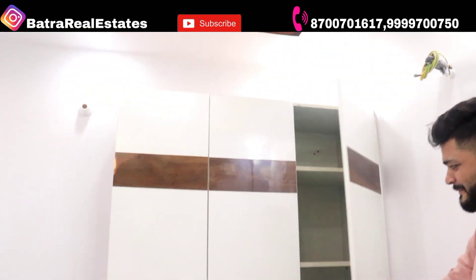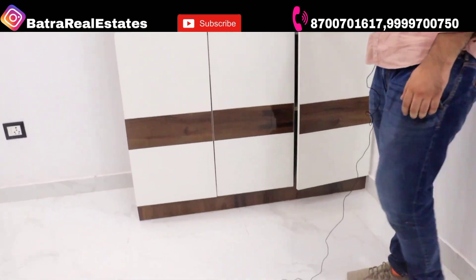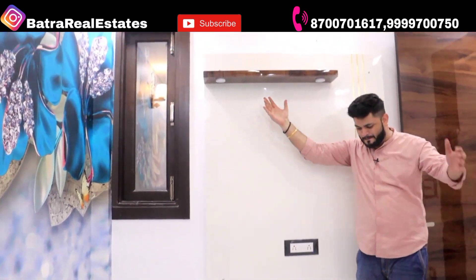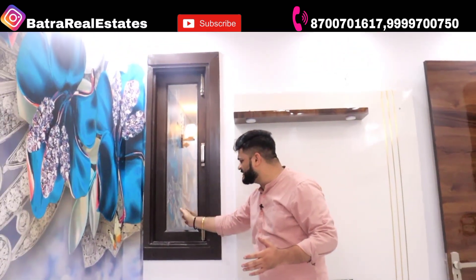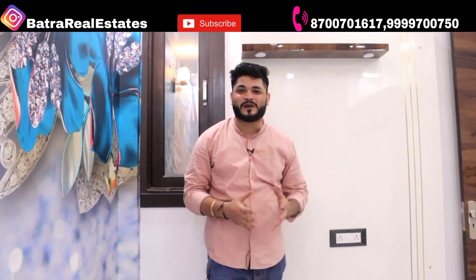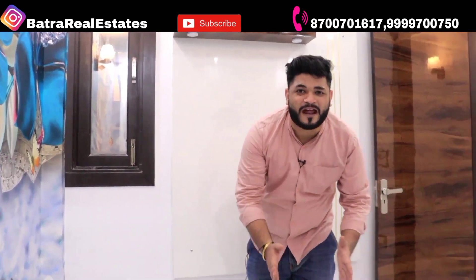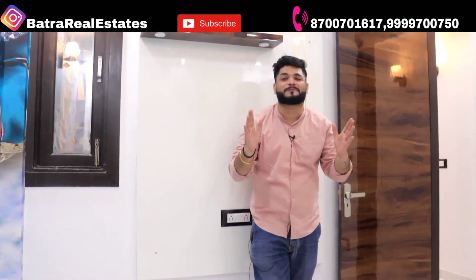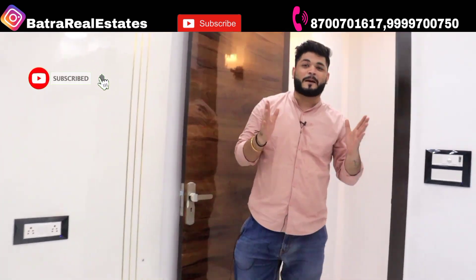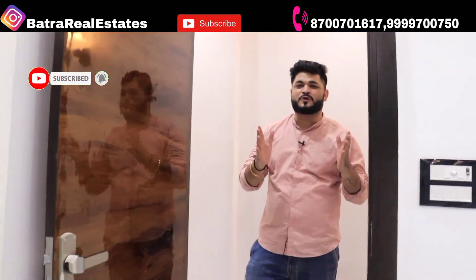This is a big and spacious bedroom. You can see the LED panel and beautiful lights here. There is also good ventilation — you can see the shaft.